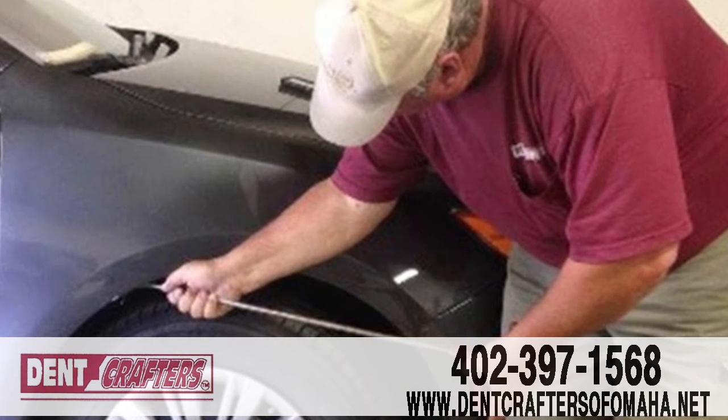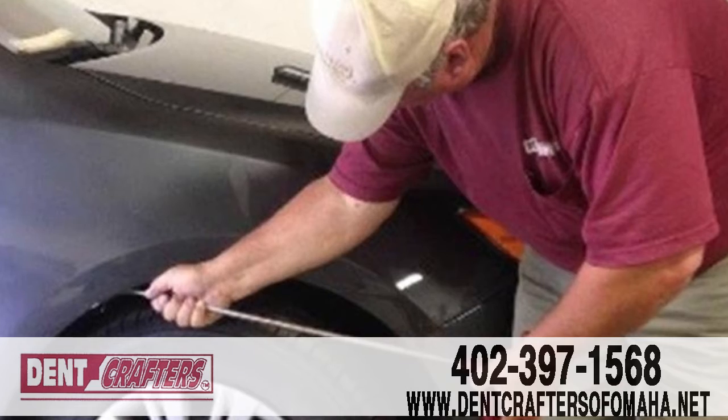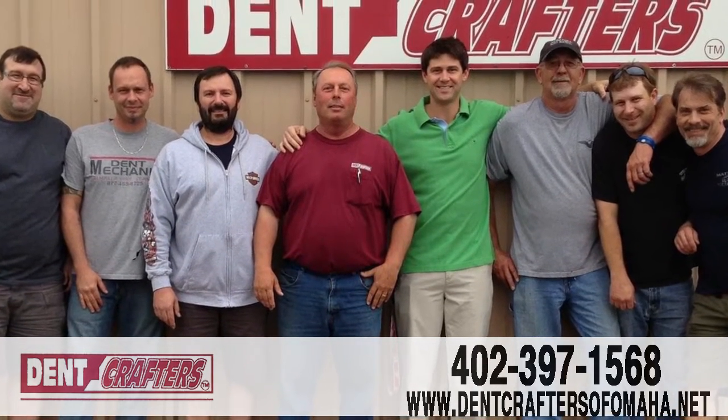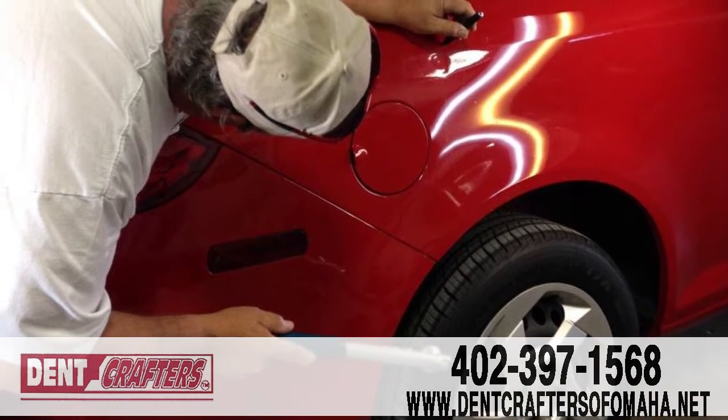From minor dings to full-on collisions, we'll get you in, get you out, and back on the road in no time. And our full line of truck beds, plow blades, wheel wells, and trailer floors are the perfect proactive solution to preventing dents and scratches.